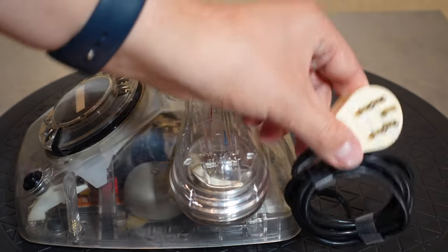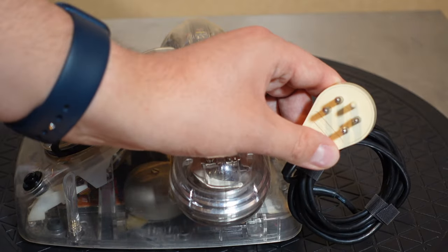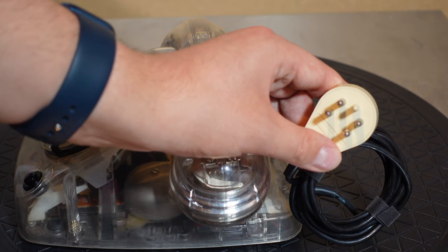One slight issue with this phone — something that makes it a bit tricky for me to test it — is the plug. It seems to have a Belgian one at this moment.